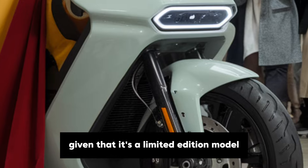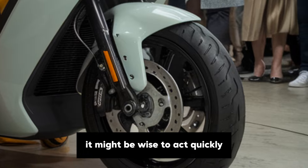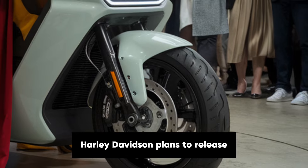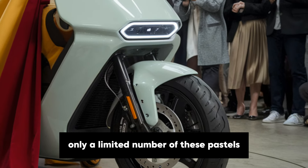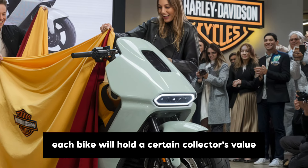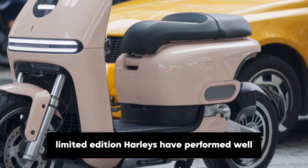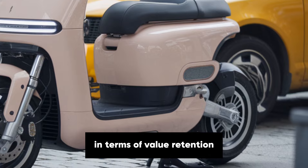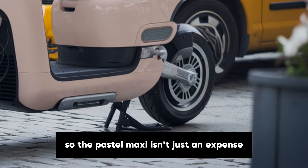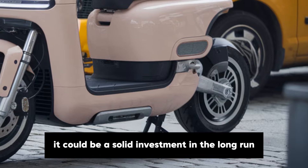Given that it's a limited edition model, if you're considering the Pastel Maxi, it might be wise to act quickly. Harley-Davidson plans to release only a limited number of these Pastels, which means each bike will hold a certain collector's value. In recent years, limited edition Harleys have performed well in terms of value retention, with some even appreciating over time. So the Pastel Maxi isn't just an expense — it could be a solid investment in the long run.